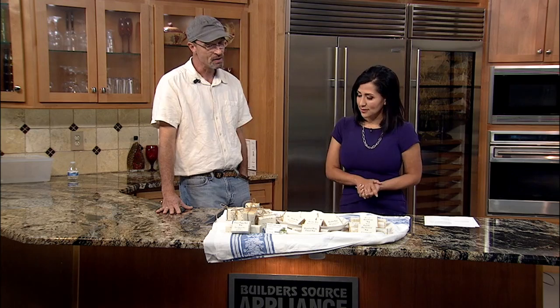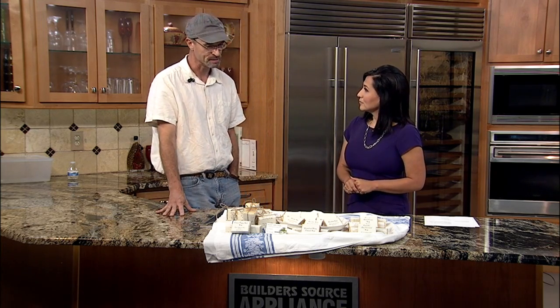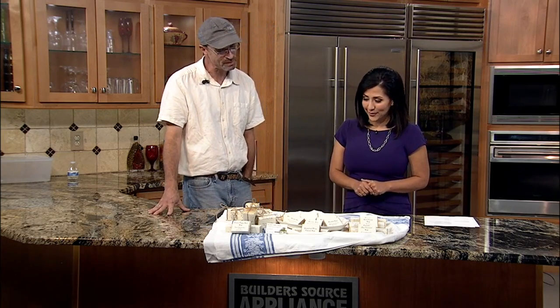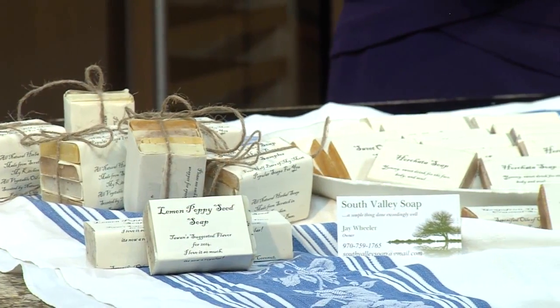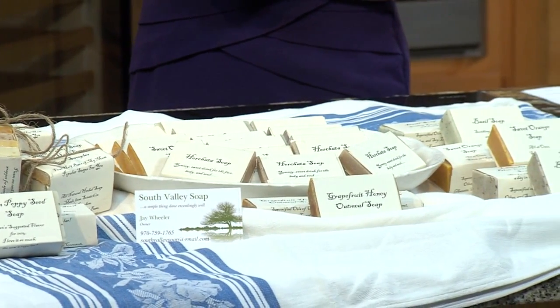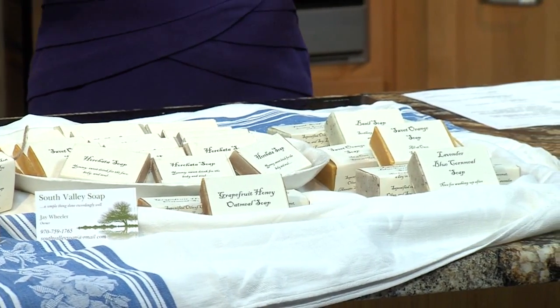So tell me about your products. What sets you apart from other soap makers? I do mostly Southwestern-themed soaps — like, I have a horchata soap, a cilantro lime soap, red chili chocolate, lavender blue cornmeal. Red chili chocolate — does it smell great? It smells really great in the shower, kind of like a brownie. That's interesting — I would not have thought about that.